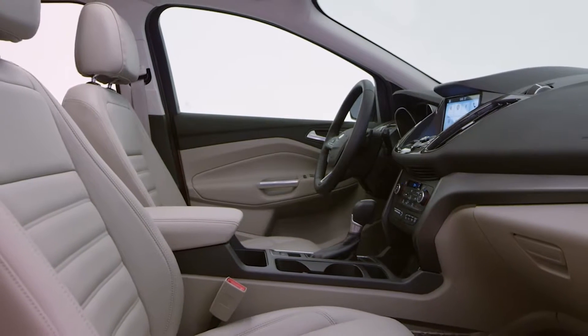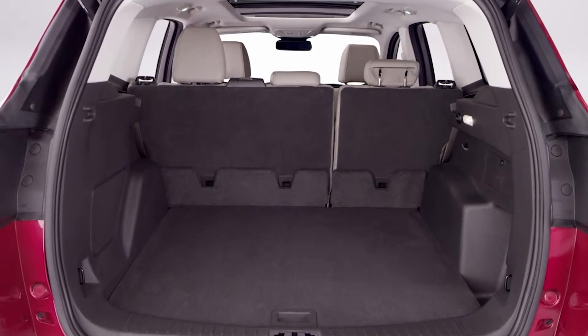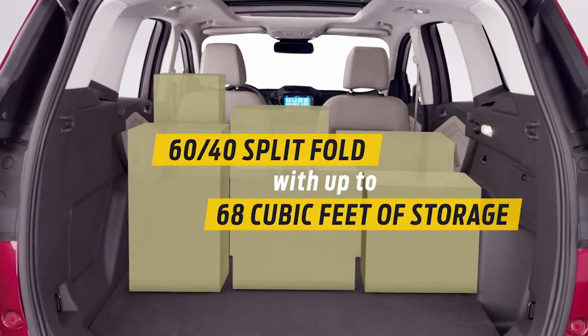Number two: interior storage. The redesigned interior provides more room so you can carry more things. In the back, the rear seats fold flat — holding snowboards one day, your dog and all her toys the next.